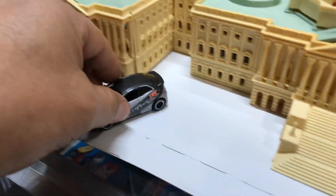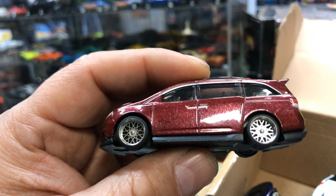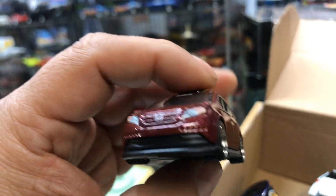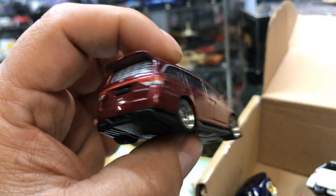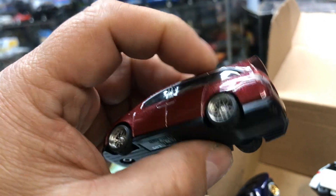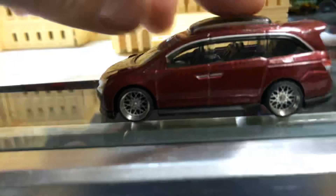Let's park it in front of the Capitol right here. Here we have the Honda Odyssey, BC Moto style. Nice rims, pretty cool. Look at that beautiful van — a minivan for a family that likes to race. Metal bottom, pretty cool rims.